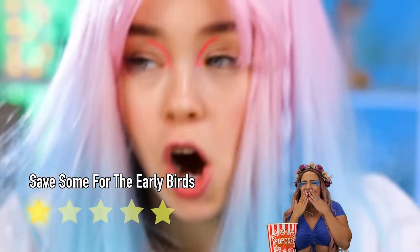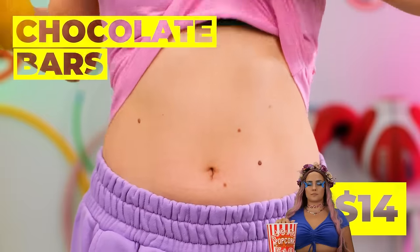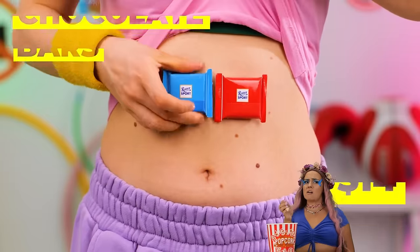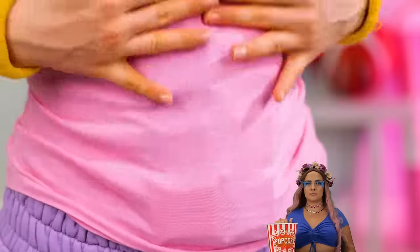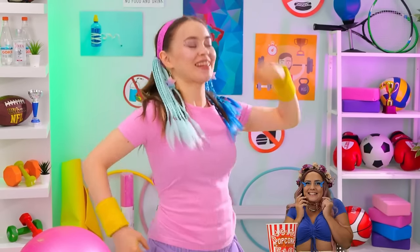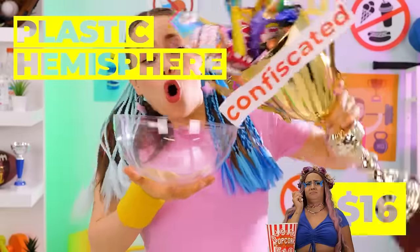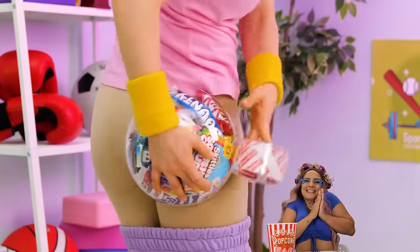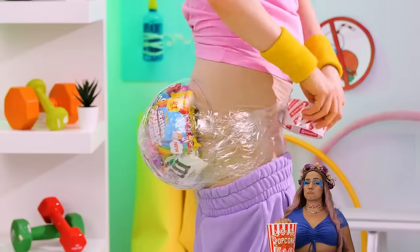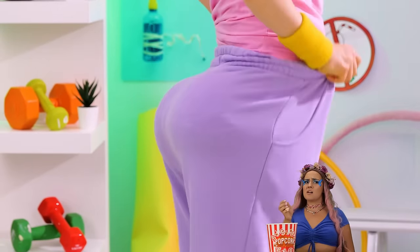Anyone in the mood for a 4th of July ice pop? Who says chocolate can't give you a six-pack? And she didn't even do a single sit-up! I think we've earned some confiscated candy — and we've got the perfect place to hide them. These new glutes go great with your abs.